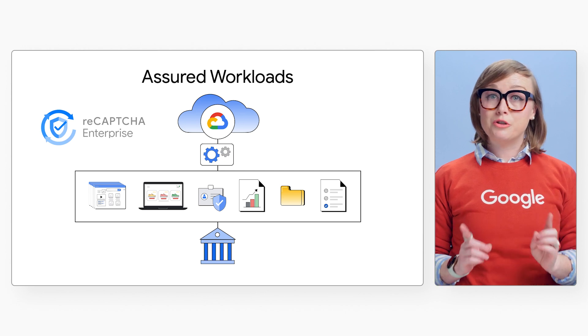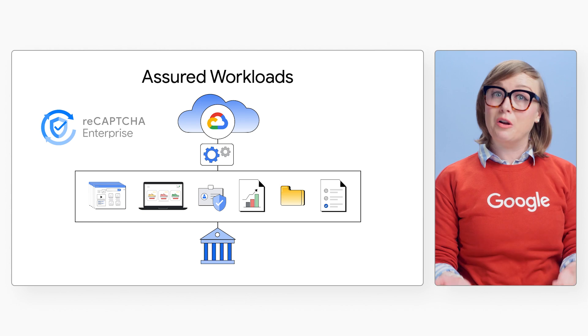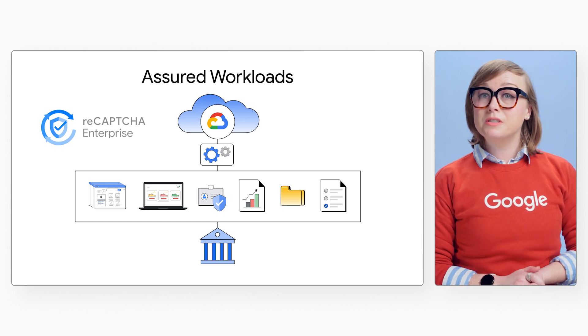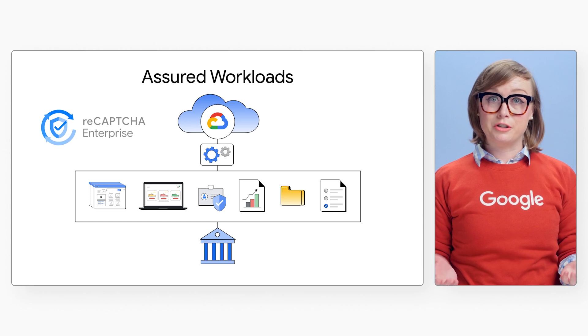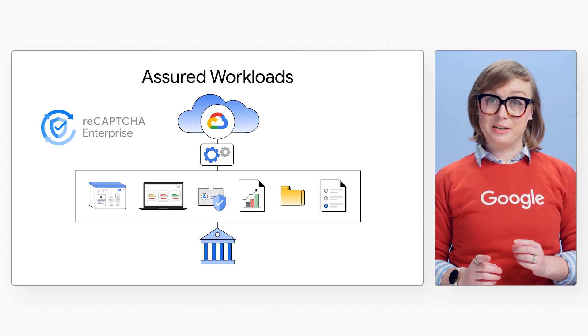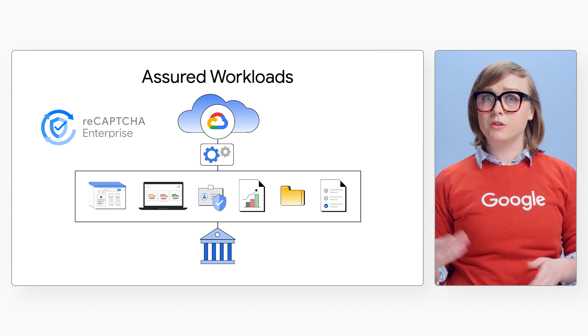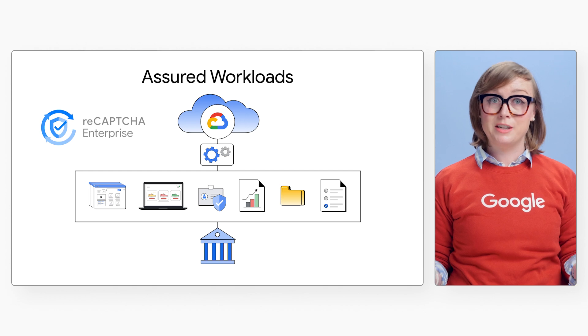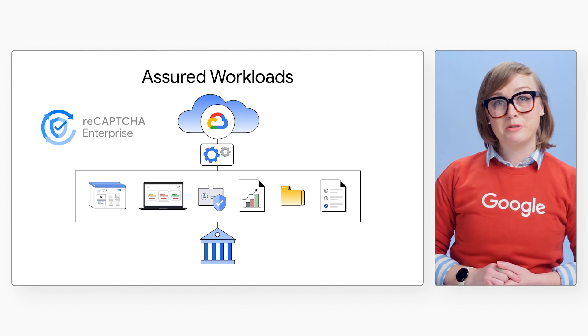Public sector entities use Assured Workloads to help protect the sensitive data they store and process on Google Cloud. Assured Workloads enforces security controls and guardrails needed to protect infrastructure while maintaining compliance standards. But securing the underlying infrastructure does not provide complete protections for constituents' data or accounts, which is why these entities combine Assured Workloads with reCAPTCHA Enterprise.